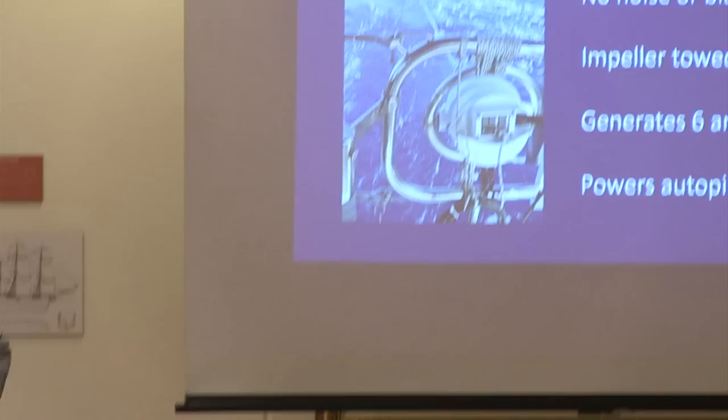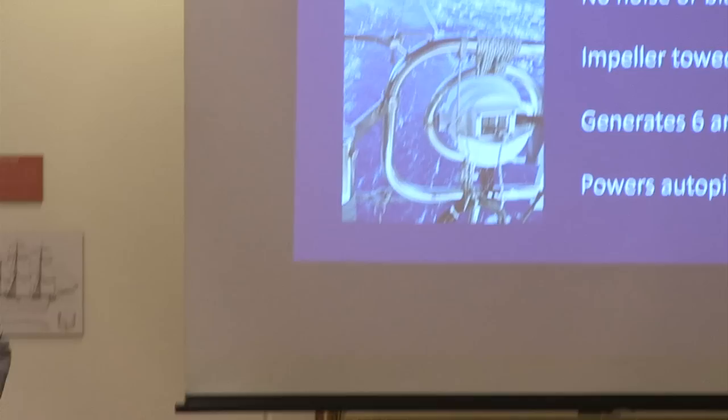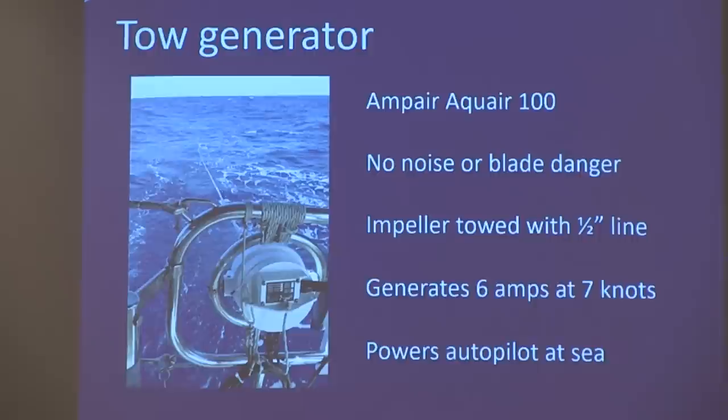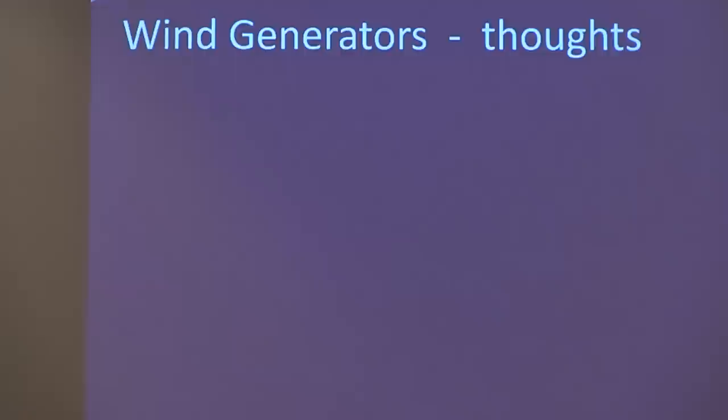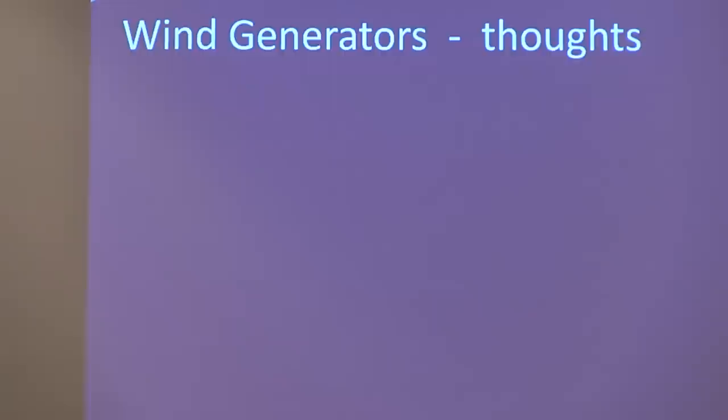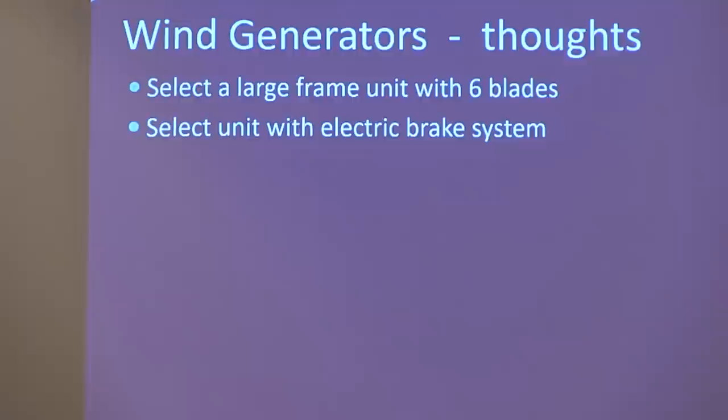Power is for most of us the limiting factor — that's why solar is a really good solution. Tow generators are another way, more for people definitely going offshore. Wind generators are another model. I was pleasantly surprised how quiet a lot of those wind generators were in the Caribbean.